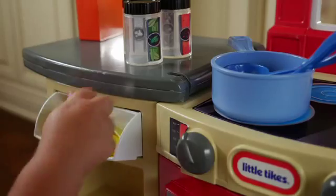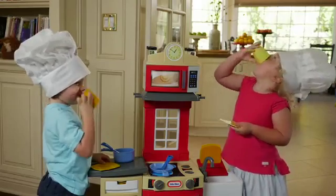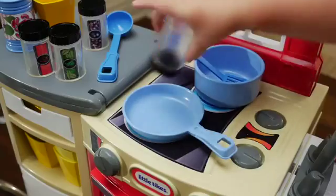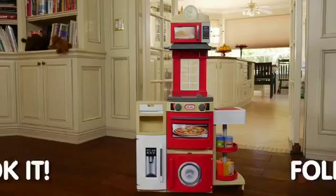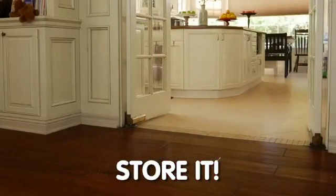With plenty of storage, there's a perfect place to store everything. And when you're done cooking, it magically folds up in a snap. There's nothing like the Little Tikes Cook & Store Kitchen. Cook it, fold it, store it. Now your kitchen really can go anywhere.